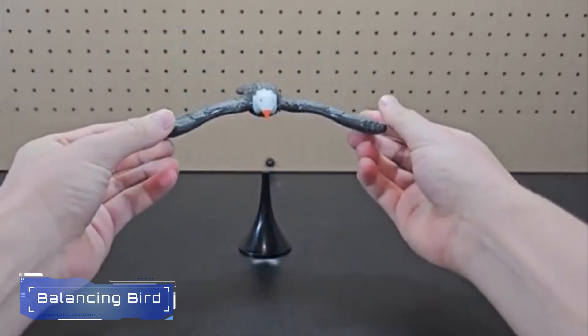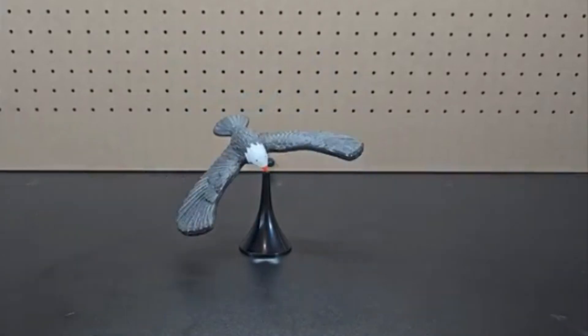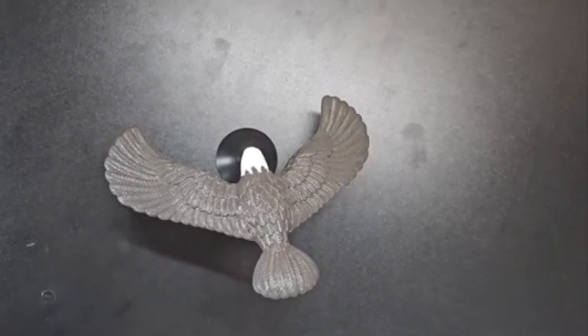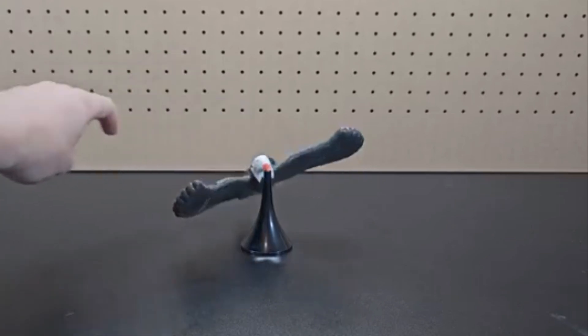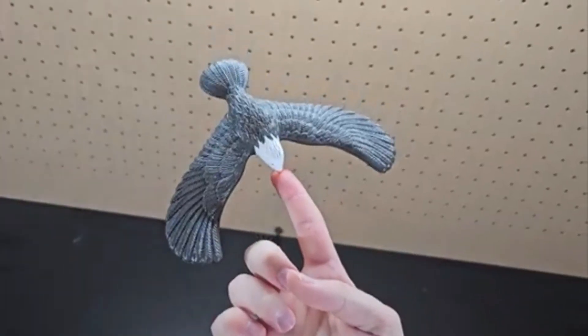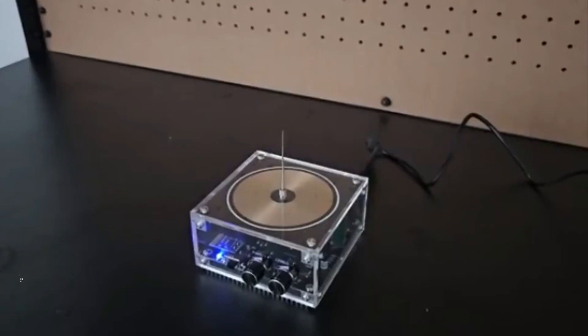10. Balancing Bird. The Balancing Bird is a captivating toy with its center of gravity located at the tip of its beak. This special point, also known as the center of mass, allows the bird to balance perfectly on a finger. The extended wings are designed to distribute weight, creating this delicate equilibrium.